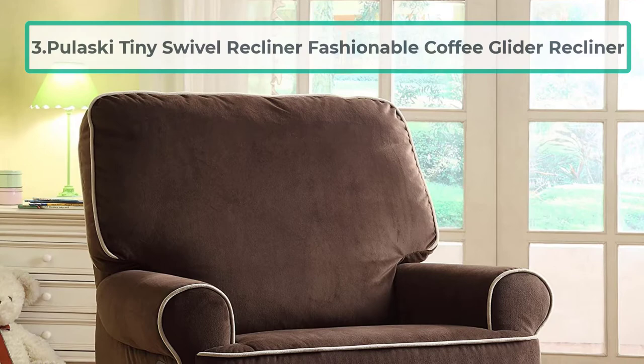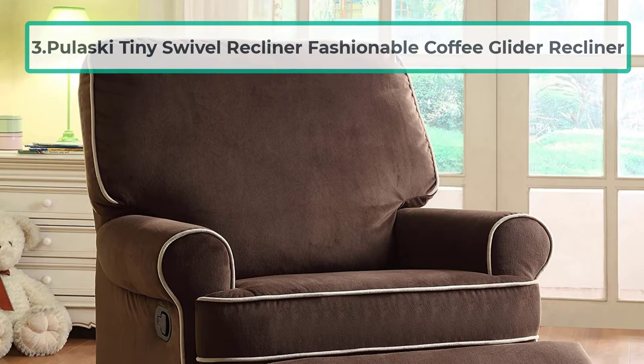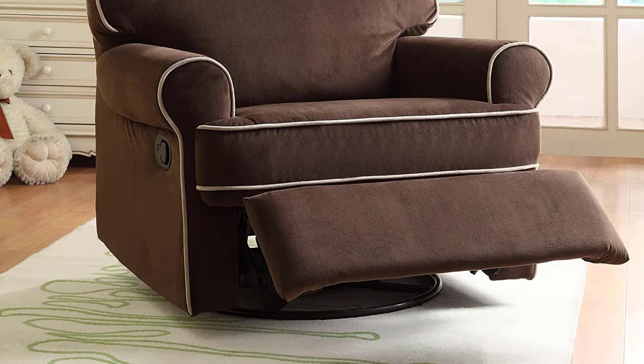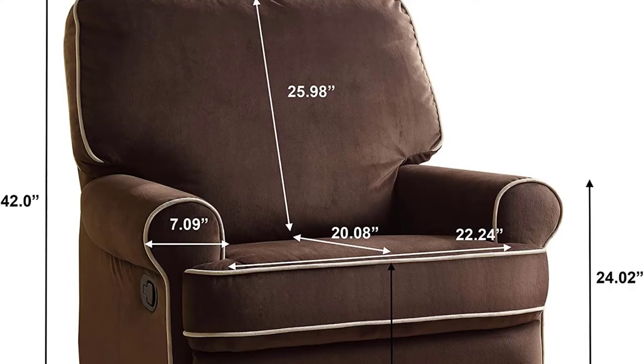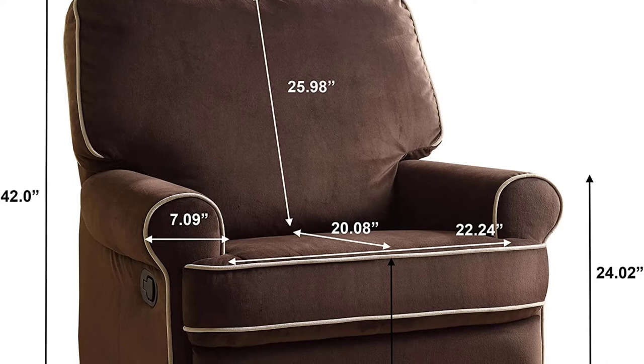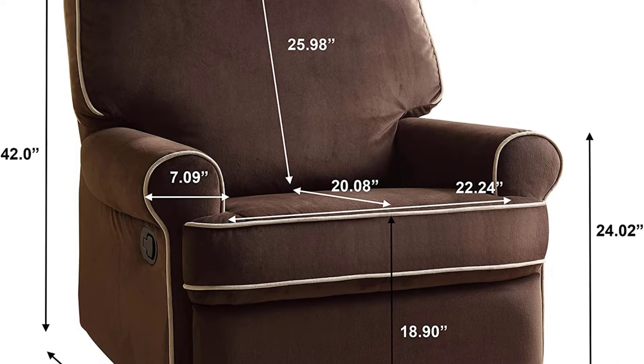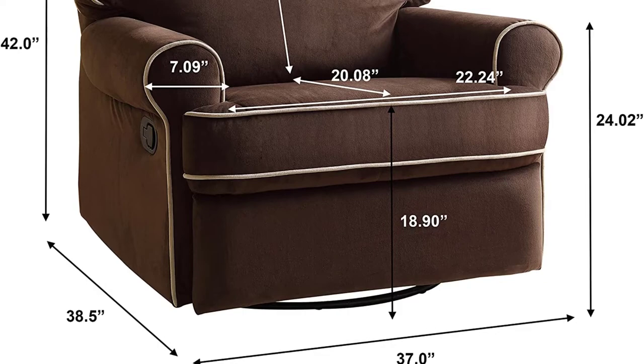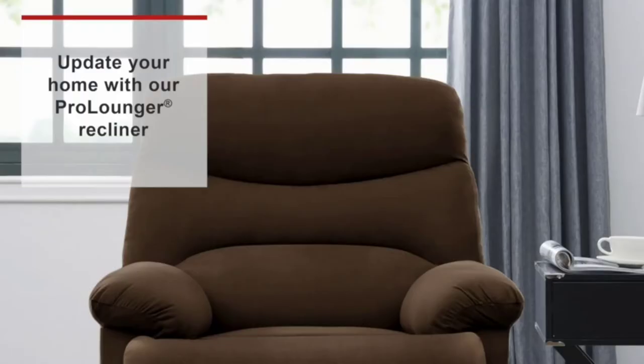At number three: Pulaski Tiny Swivel Recliner, a fashionable coffee glider recliner. If you enjoy contemporary looks in your home interior and have shorter legs, this is the recliner for you. It features great design, high-quality and breathable materials, constructed over a strong plywood frame for a prolonged lifespan. The glider recliner measures exactly 29 by 29 by 29 inches, making it great for short individuals, with a clean lever system for supreme style and comfort.